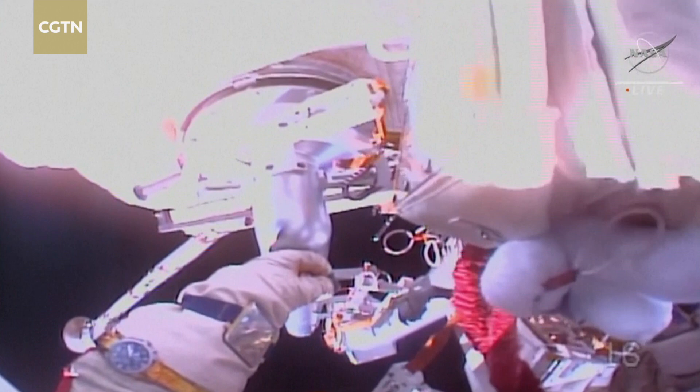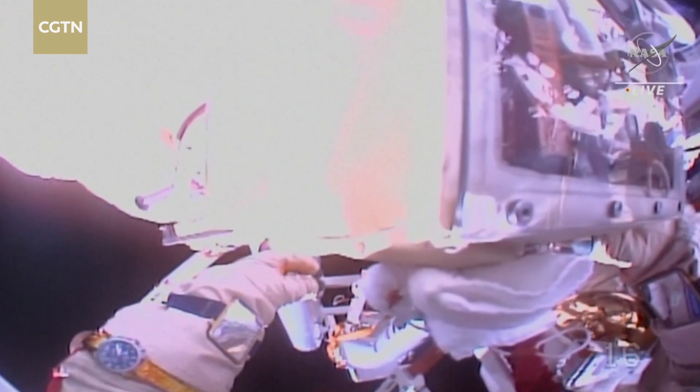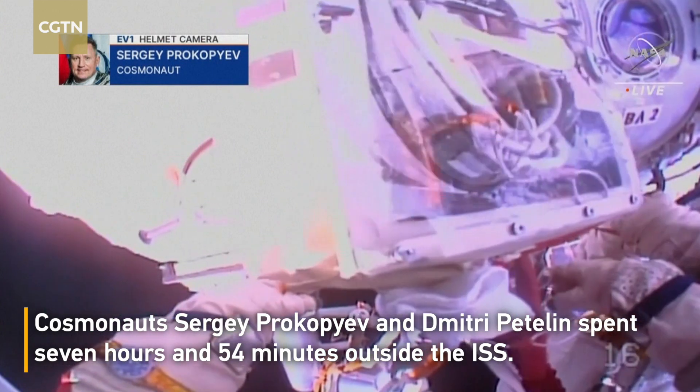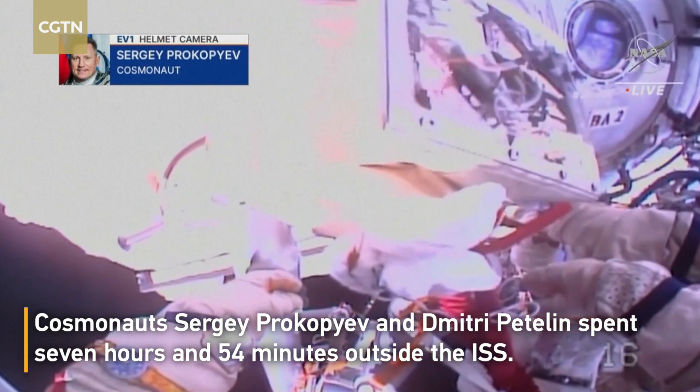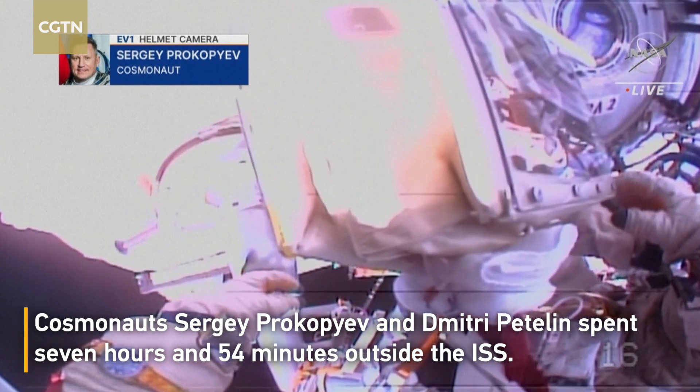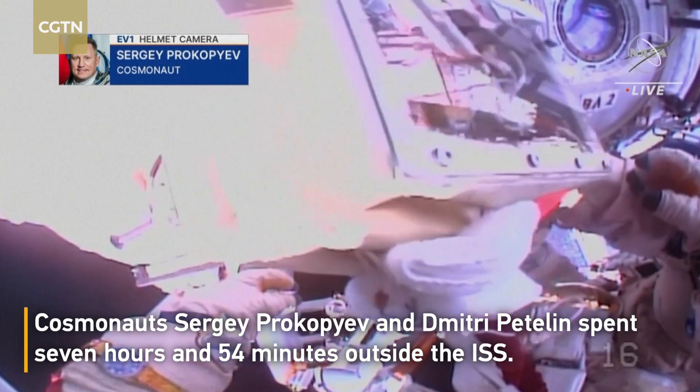And our first helmet camera view from Sergei Prokopiev, the Expedition 69 commander. Once again, making sure that all of the tools and equipment that he and Dimitri Patelan will be using in this evening's spacewalk are in place before they begin to translate over to the RASVYET module.